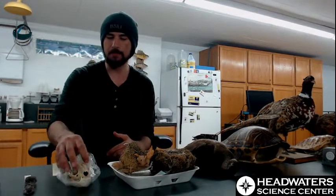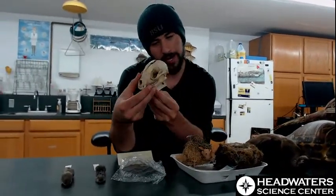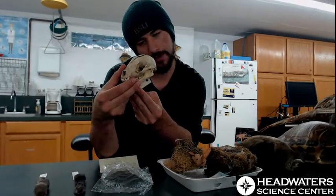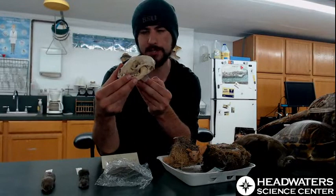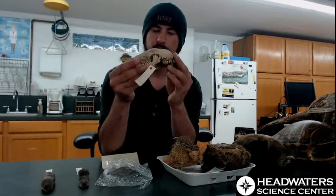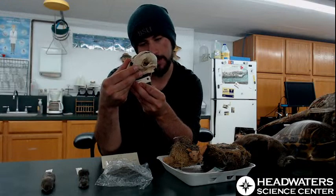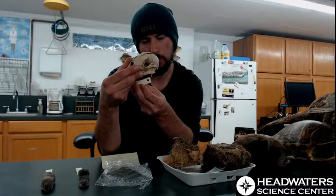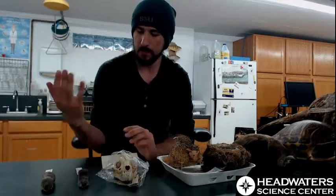Next we have a raccoon skull - not the most exciting thing, but looking at this, it was collected in October 1979 near Polk, Minnesota, and it even has the coordinates. That level of detail is exactly what makes a specimen scientifically useful.